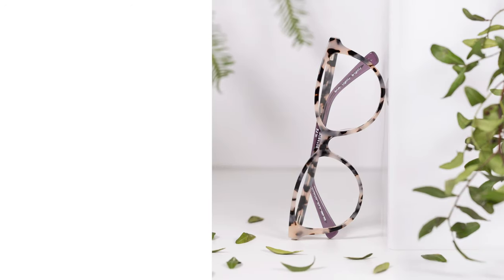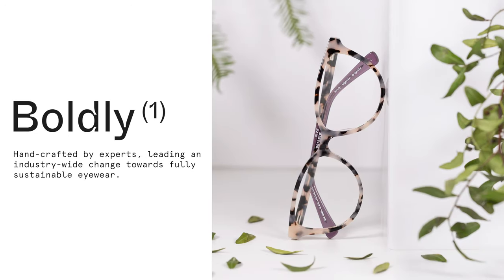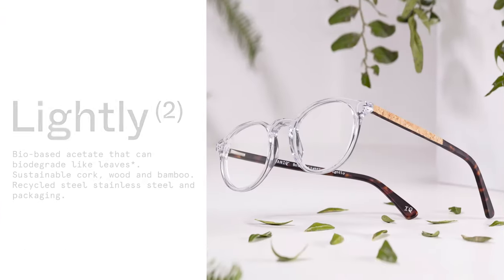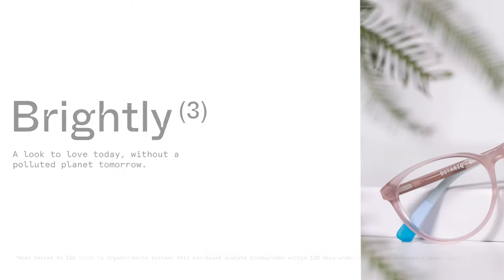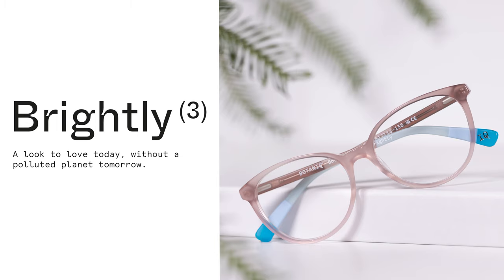Make a difference, the smart kind. Make an impact, the positive kind. Make a statement, the natural kind.